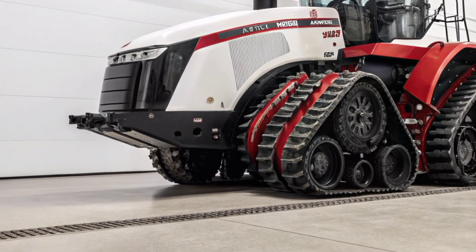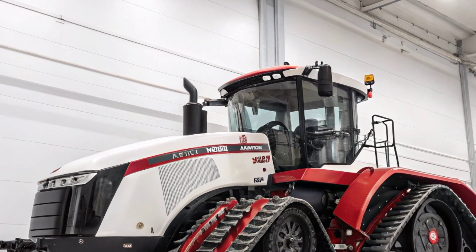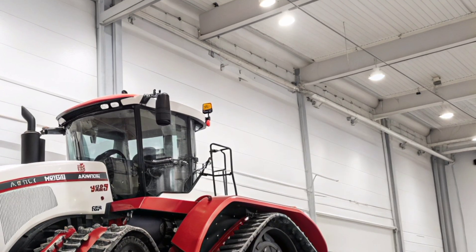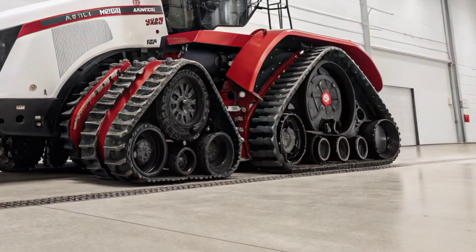Noise reduction technology makes it surprisingly quiet inside, despite the power it's pushing out. The highlight is the AFS Connect Pro 1200 display, a massive touchscreen that brings all the tractor's controls, monitoring, and guidance features right at your fingertips.